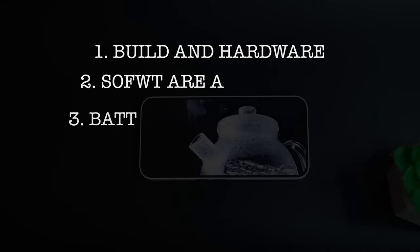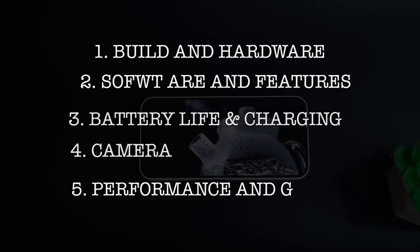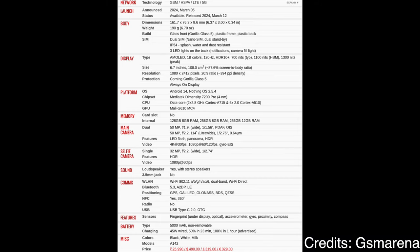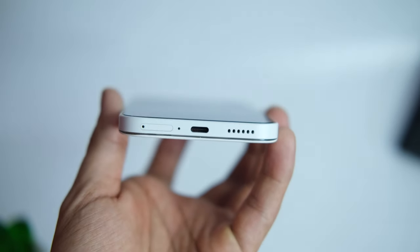I'm going to divide this review into 5 major aspects: build quality and hardware, software and features, battery life and charging, camera, performance and gaming, and the conclusion on if you should buy this phone or not. I'm not going to focus much on the specs — you can read them on your screen or I'll drop a link, as you will literally forget them once you start using the device.